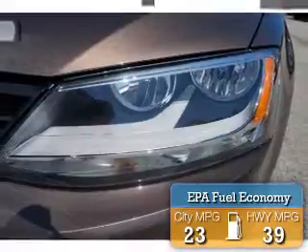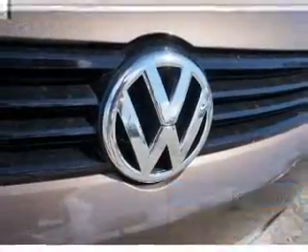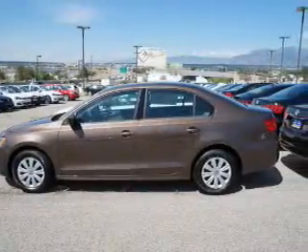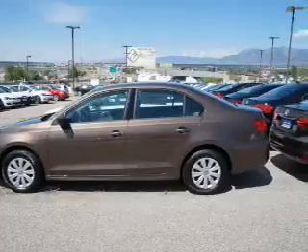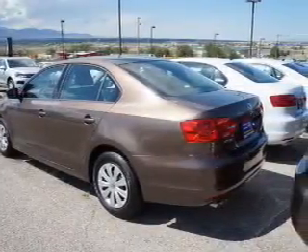Great fuel efficiency saves you money by requiring fewer trips to the gas station. The features include electric trunk, an alarm system, independent suspension, brake assist, traction control, stability control, daytime running lights, and anti-lock brakes.